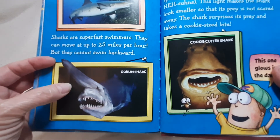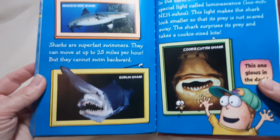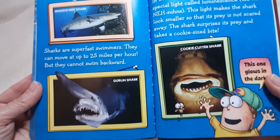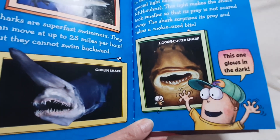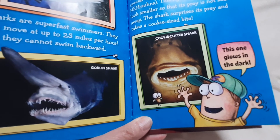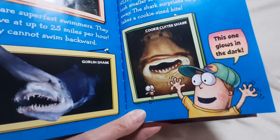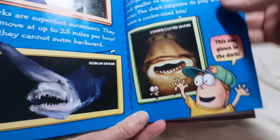There's a goblin shark and a cookie-cutter shark. Some sharks are nocturnal hunters — they are more active at night. In the dark, a cookie-cutter shark uses a special light called luminescence. This light makes the shark look smaller so that its prey is not scared away. The shark surprises its prey and takes a cookie-sized bite. This one glows in the dark!